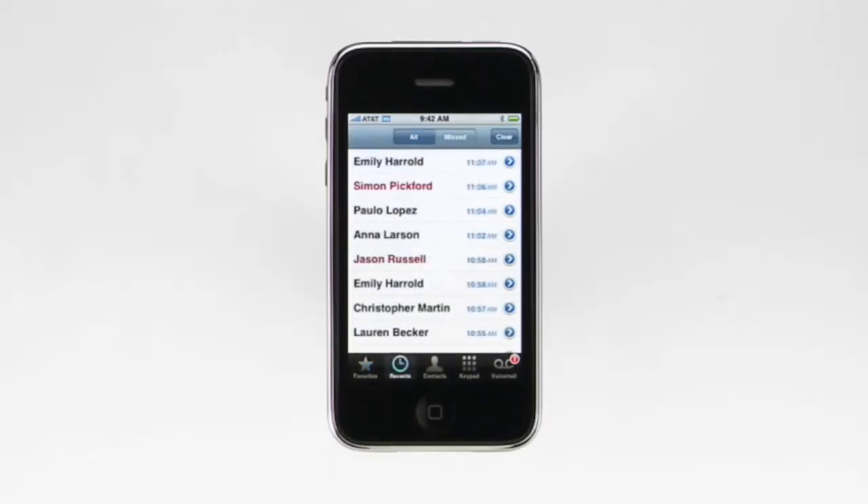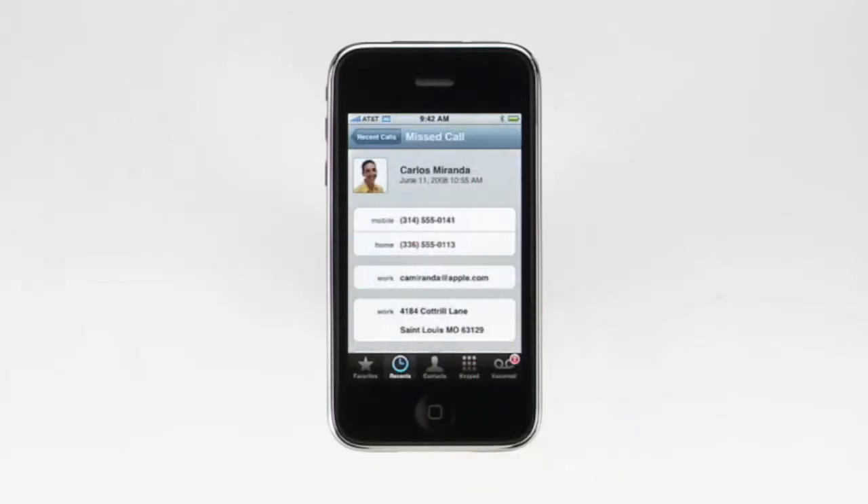Recents gives you a list of all the dialed, received, and missed calls. Missed calls are displayed in red, and tapping on the missed button shows a list of just the missed calls. To return a call, just tap on the name. Tap on the blue arrow to see all of the contact information for that person.